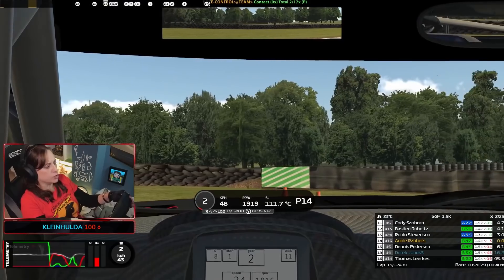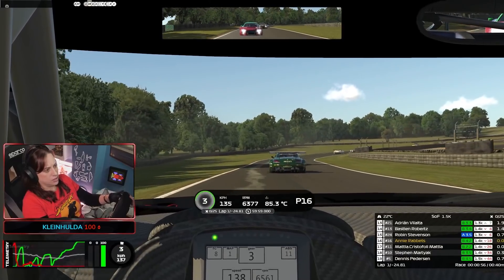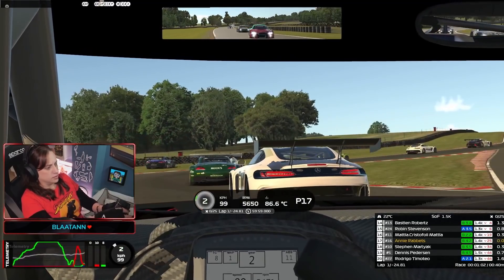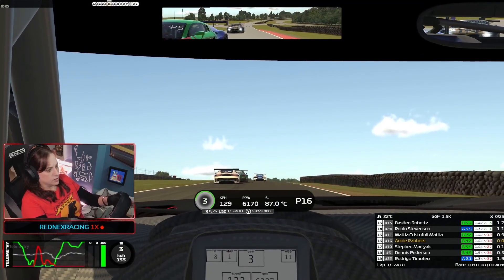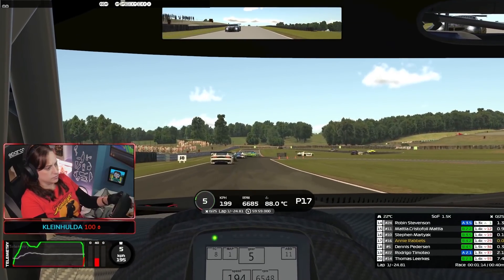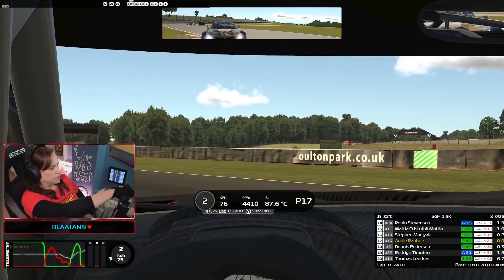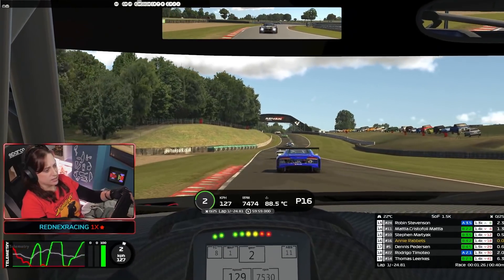Close racing is definitely different because of the widths of these cars. Folks are really more aggressive than in Skippy races, so practice side by side, practice going through chicanes two or three wide, because it does happen.